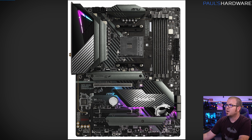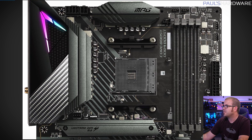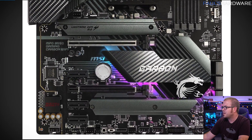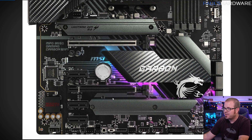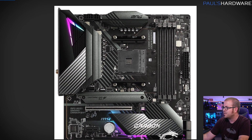Here's the MSI MPG B550 Gaming Carbon Wi-Fi, which has a fixed I/O shield and Wi-Fi — hence the name. Same 8-pin plus 4-pin power connection. There's an addressable RGB LED header at the top, four fan headers conveniently located, and it does have the USB 3.2 Gen 2 front panel header, which I like. Another RGB LED header at the bottom, plus a surface-mounted clear CMOS switch. It doesn't appear to have a debug LED. We're looking at two M.2 slots both with heat sinks. Nice looking design for the chipset heatsink, and so glad the chipset fan isn't required anymore.